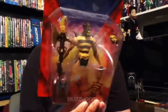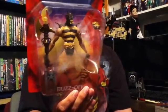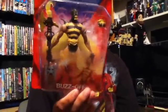I got Buzzsaw. It was like a guy who sold it to me for $10 each. He usually sells these for $20, but since we were buying Masters of the Universe from him, he decided to give us a discount — $10 for each of them. Got Buzzsaw, really cool.